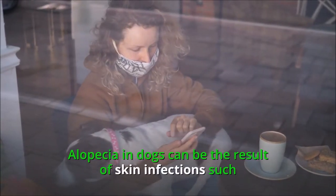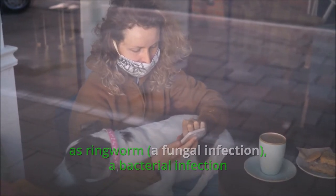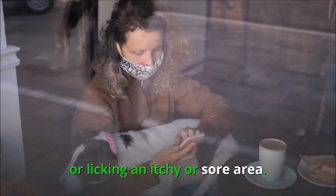Alopecia in dogs can be the result of skin infections such as ringworm, a fungal infection, a bacterial infection, or parasites such as mites, and is often the result of the dog scratching or licking an itchy or sore area.